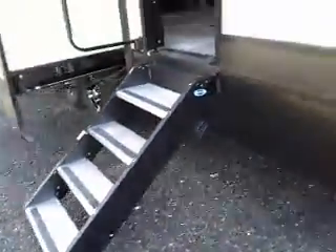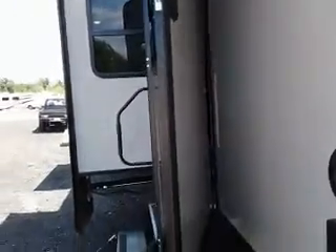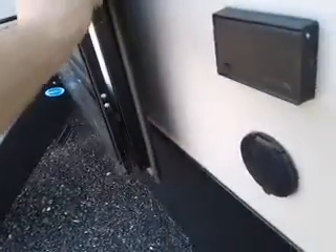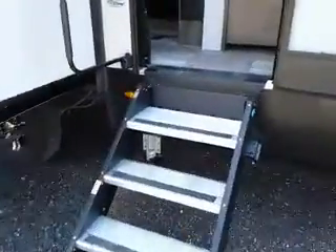Now we've got the solid entry step and a hinged entry door. It's a solid hinged entry door — wherever you put the door, that's where it stays. You don't have to lock it in or anything like that. I know we've all pulled the door off the hinge a few times, but you don't have to worry about that anymore.